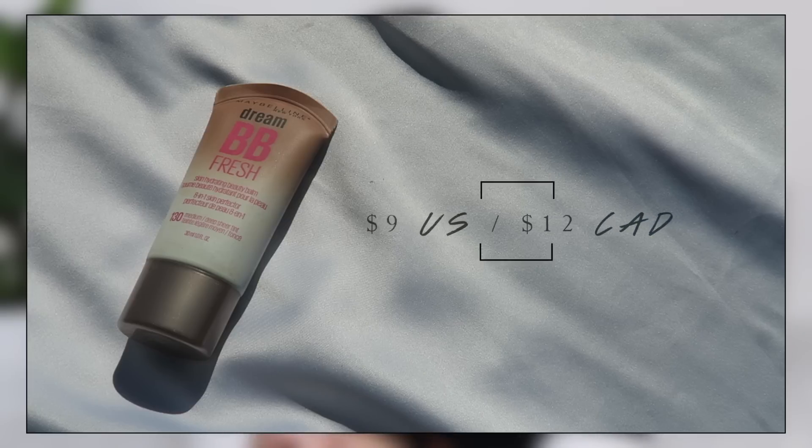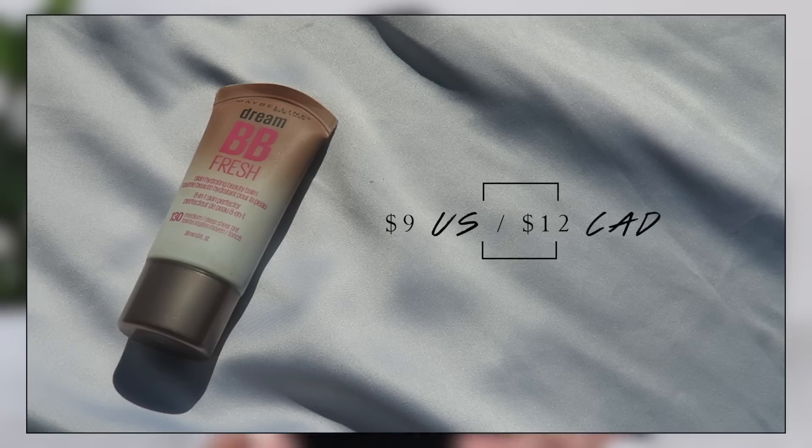My last complexion product is from Maybelline, and this is also a very sheer coverage product — which I've been gravitating toward at the end of summer. I've just been loving a more sheer overall complexion with spot concealing with concealer. This is the Maybelline Dream BB Fresh Skin Hydrating Beauty Balm — an 8-in-1 skin perfecter. My shade is on the deep side for me, but I'll explain why. It's in medium deep sheer tint. Since my face is much lighter than my body, I need to compensate by going a little darker.